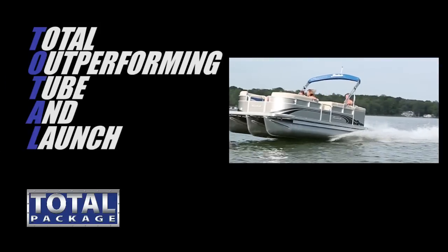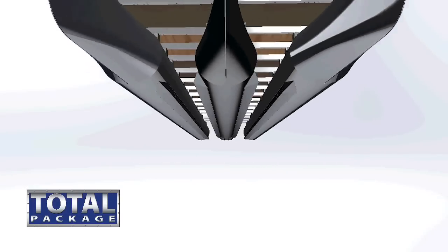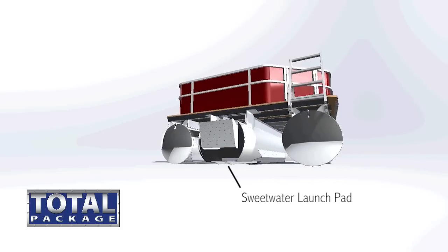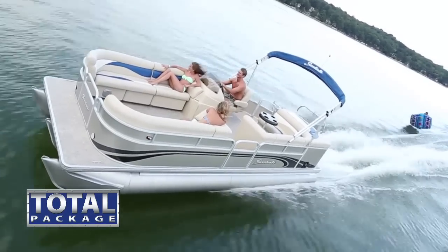Sweetwater's Total Package uses the G-Force triple tube as well, but adds a launch pad motor well that creates a more efficient planing surface to enhance performance with mid-range horsepower. The Total Package is available on Sweetwater boats and can be packaged with up to 150 horsepower.